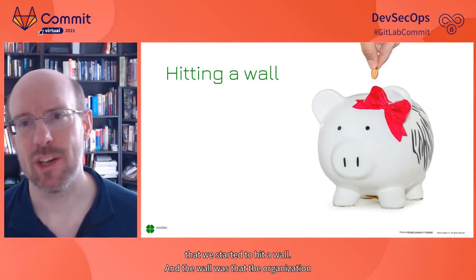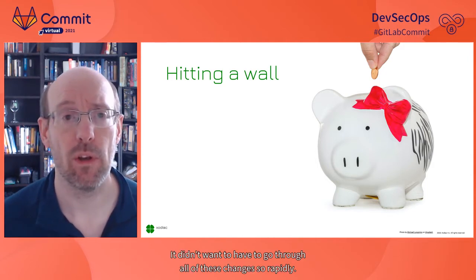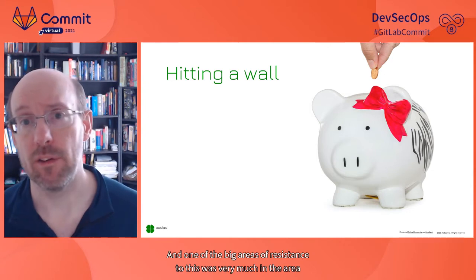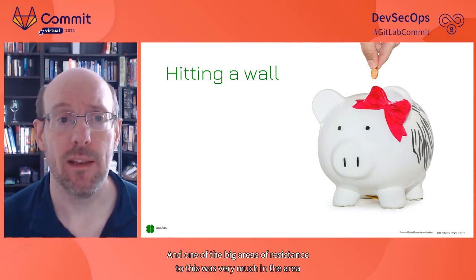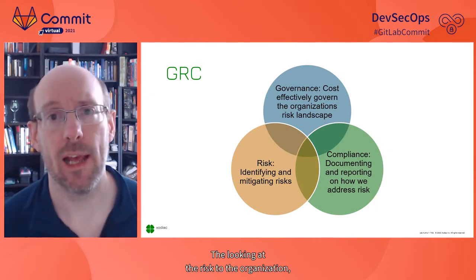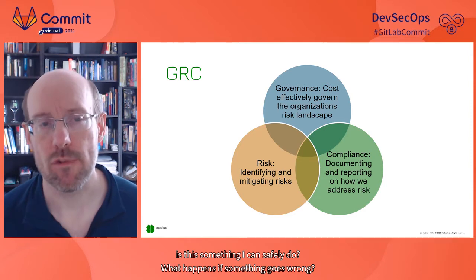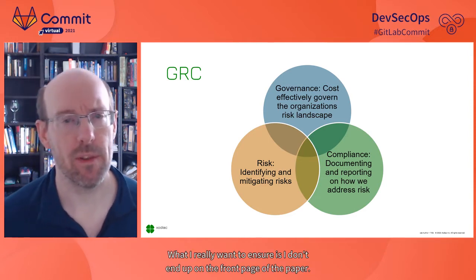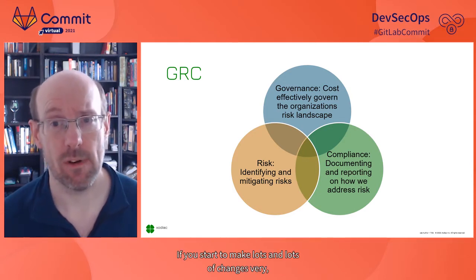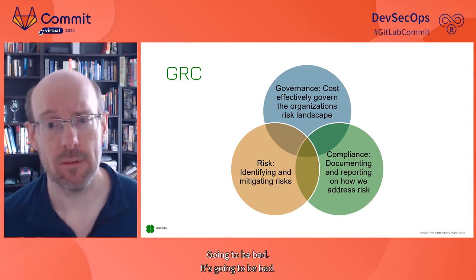The organization didn't want to go through all of these changes so rapidly. One of the big areas of resistance was in GRC — governance, risk, and compliance. Looking at the risk: is this something I can safely do? What happens if something goes wrong? I don't want to end up on the front page of the paper. Making lots of changes very quickly into all environments is going to reduce stability.